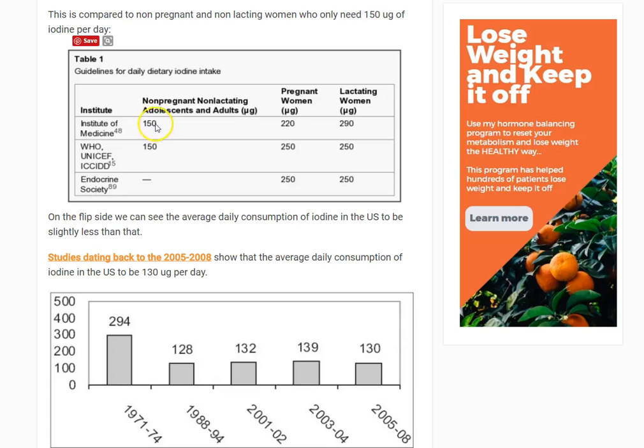For normal adults and adolescents, 150 micrograms is the recommended amount. For pregnant women, that jumps up, and for lactating women it's almost double — 150 times 2 would be 300, and they're recommending about 290. So we're getting up to maybe 1.5 to 2 times the range of a non-pregnant person.